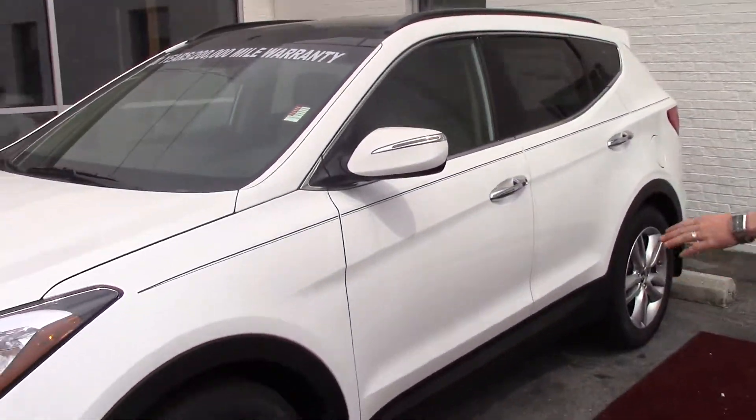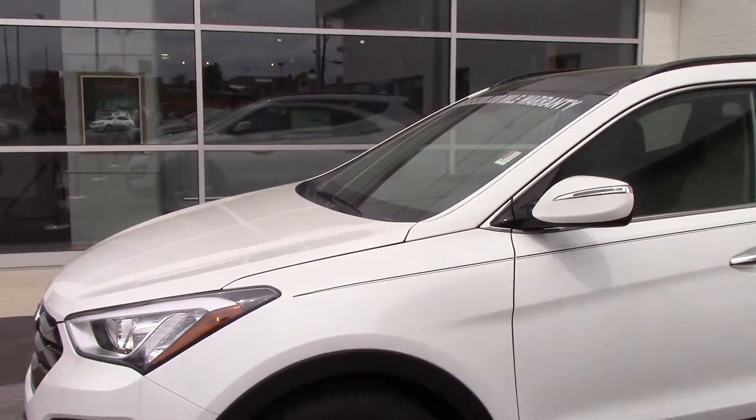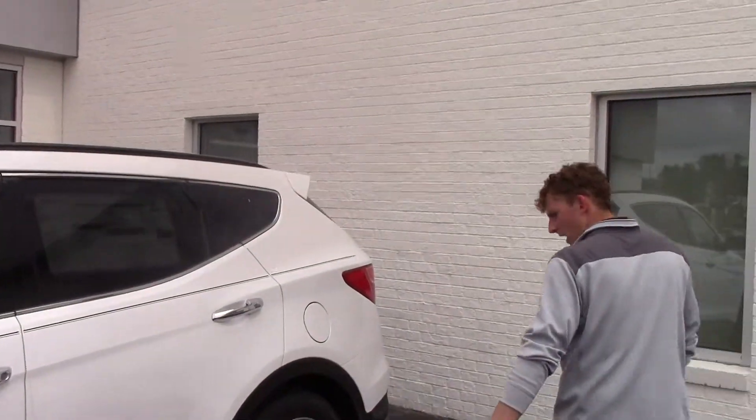As you can see, you've got your alloy wheels. You've got wrap-around headlights and tail lights, and turn signal indicators on the side as well.